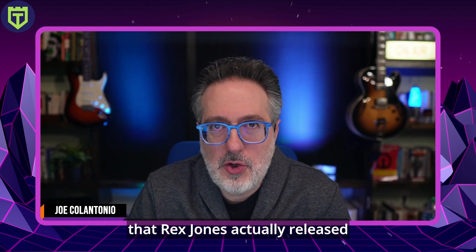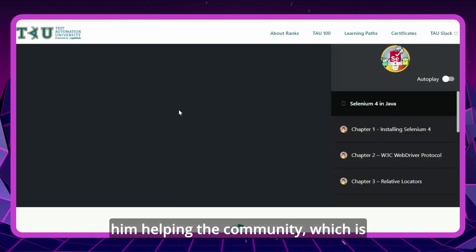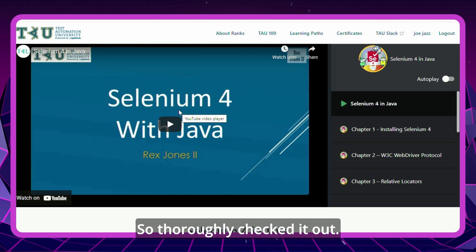On Twitter, I noticed Rex Jones released a brand new course on Applitools Test Automation University on the latest features in Selenium 4 in Java. There's a lot of teaching, a lot of speaking — really a great resource. It's just another example of him helping the community, and one of the many courses offered by Test Automation University and Applitools. Definitely check that out and let me know what you think in the comments down below.